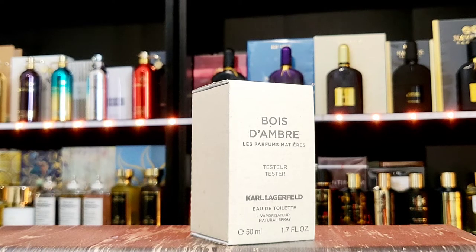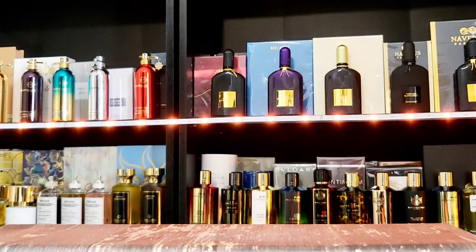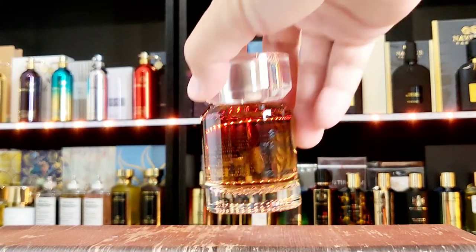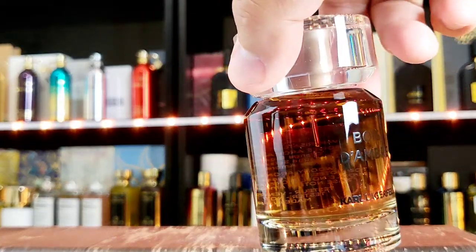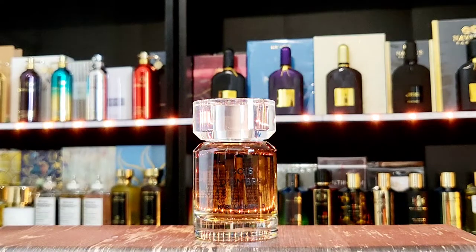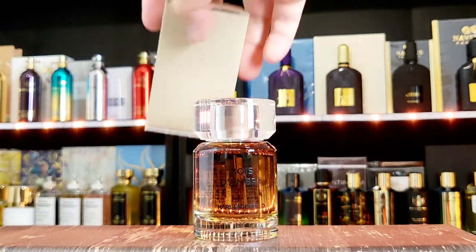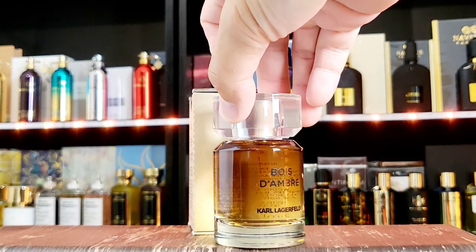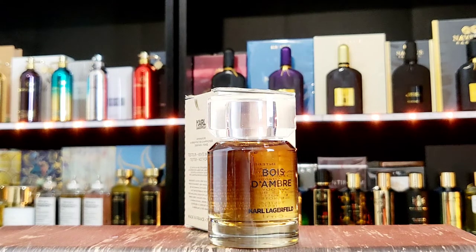Of course it's going to be an amber scent — usually that's how it works. I don't have many from this house, just a few, but I've been satisfied. That's why I keep coming back. You give people what they like and they'll keep coming back. It's too bad Mr. Lagerfeld is no longer with us, but his legacy — I hope it lives on much longer.